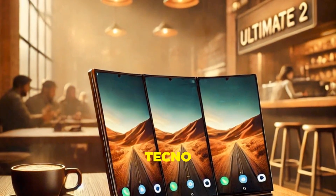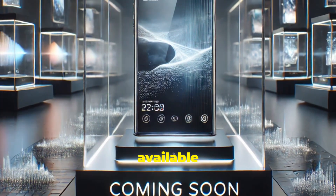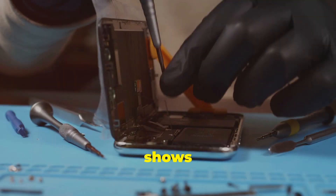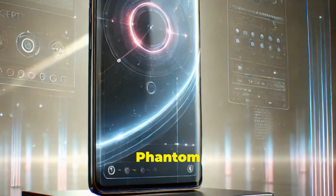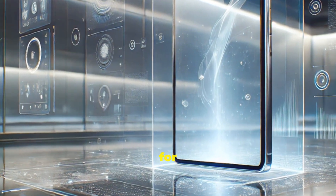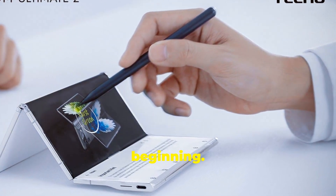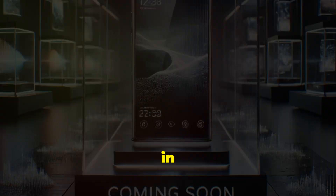It's important to remember that the Tecno Phantom Ultimate 2 is currently a concept device — it's not yet available for purchase. However, the Phantom Ultimate 2 provides a tantalizing glimpse into the future of mobile technology. It shows that Tecno is not afraid to experiment and push the boundaries of what's possible. While it might not be hitting shelves anytime soon, it's a clear indication of Tecno's vision for the future. The company is betting big on foldable technology, and the Phantom Ultimate 2 is just the beginning.